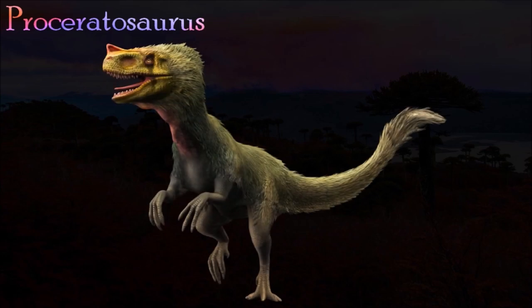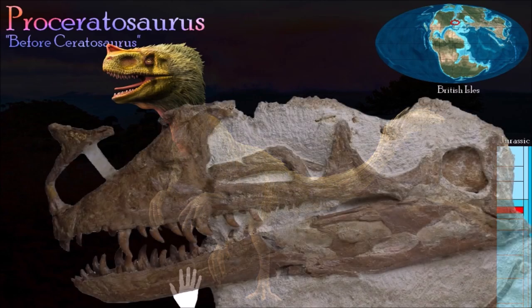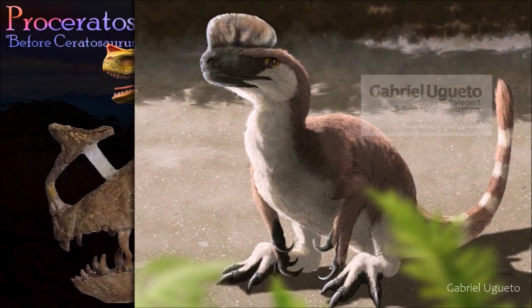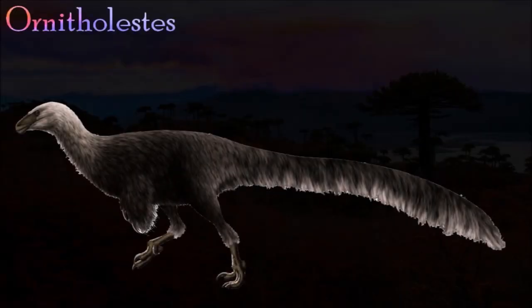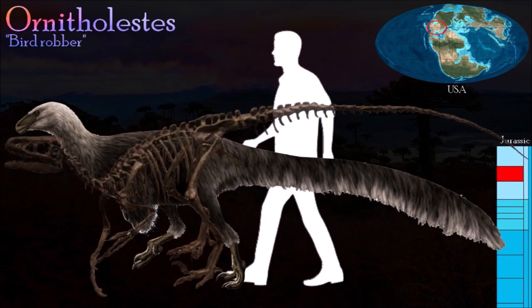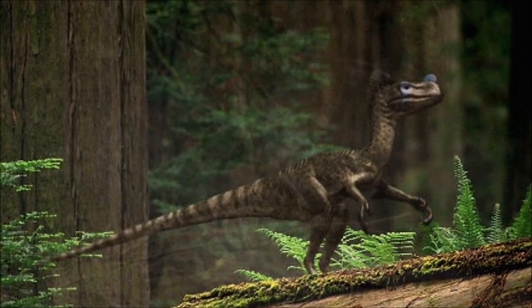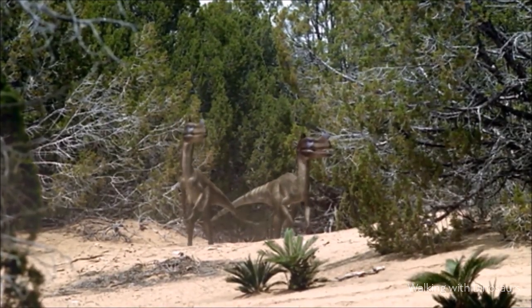Discovered in England, Proceratosaurus is known from only one well-preserved skull. At the tip of its snout, the base of a crest is preserved; because the top of the skull is missing, the shape of the crest is unknown, but it is thought to have been horn-like, similar to that of Ceratosaurus. Alternatively, it may have had a long crest that extended the whole length of its skull. Ornitholestes was a small, lightly built predator that ate small animals such as insects, lizards, frogs, and dinosaur hatchlings. Its three-fingered hands were long and slender, and it was almost certainly covered with filament-like feathers.